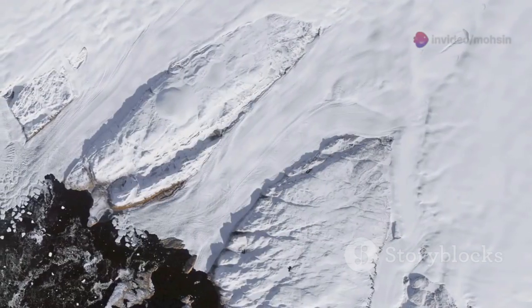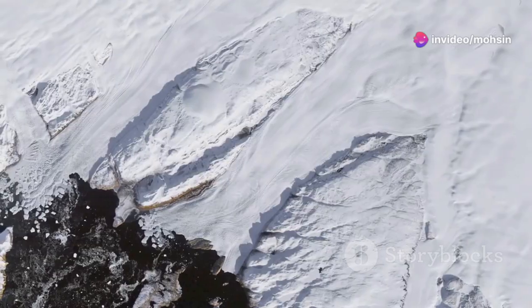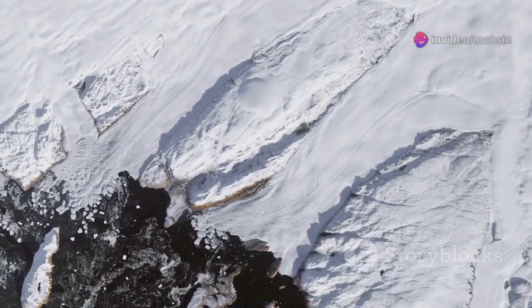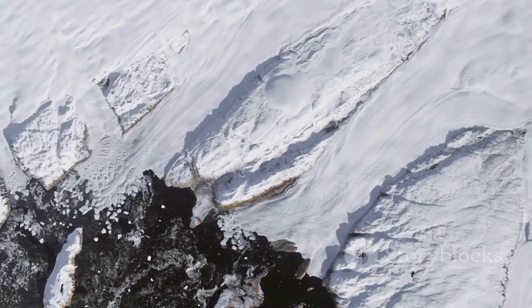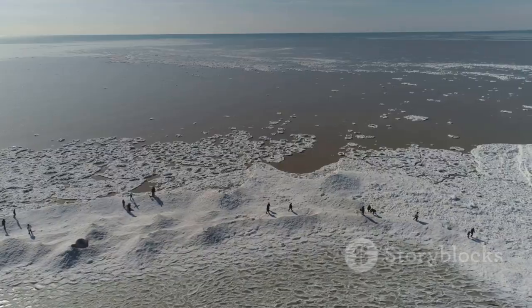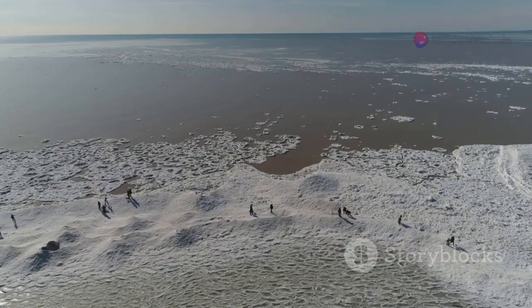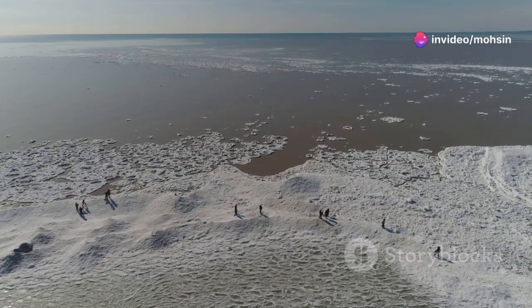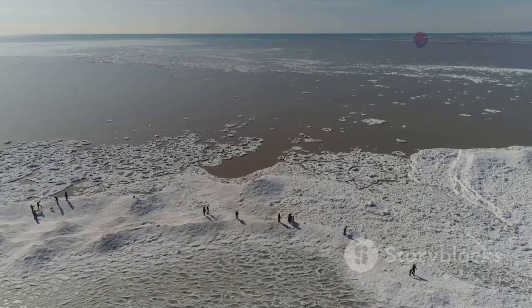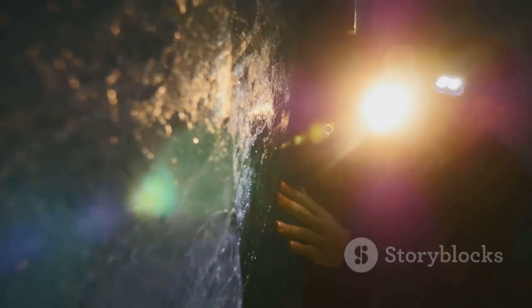This has allowed scientists to track changes in Earth's climate over hundreds of thousands of years. The data extracted from ice cores have revealed patterns of natural climate variability, including ice ages and interglacial periods. They have discovered periods of dramatic warming and cooling, providing valuable insights into the natural fluctuations of Earth's climate system — findings that are essential for predicting future climate trends and understanding the potential impacts of human activities on our planet.